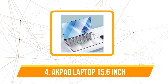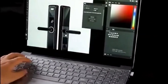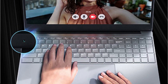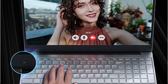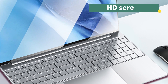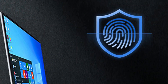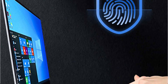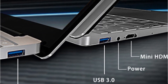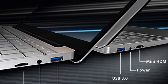Moving up to number 4 is the BMAX X15 Laptop 15.6-inch. Think of it as the BMAX Y11 without the touchscreen capability, X360 form factor, and luxury finish — essentially the Y11's less glamorous cousin. Both laptops share the same Intel N4120 quad-core processor, 8GB of LPDDR3 RAM, and HD screen. Although the SSD can start at 128GB, you can configure it up to 512GB or 1TB. The main appeal is price: the X15 is available on AliExpress for just under $350, compared to the Y11's approximately $450 asking price.